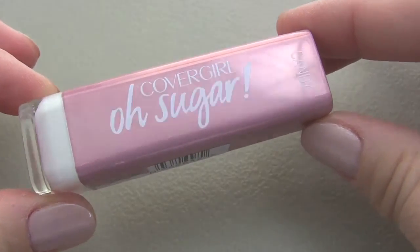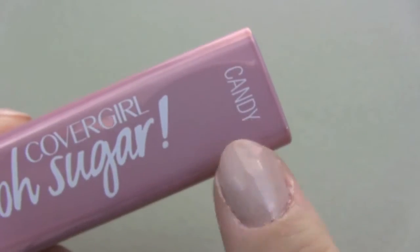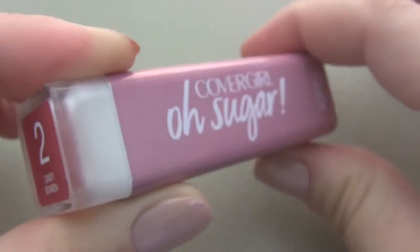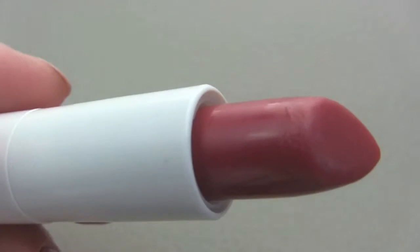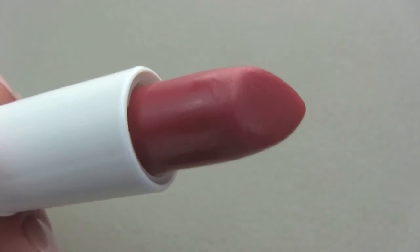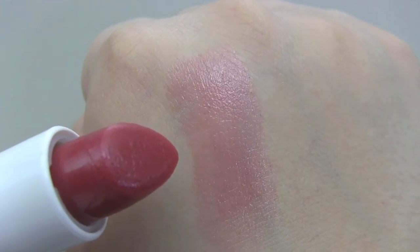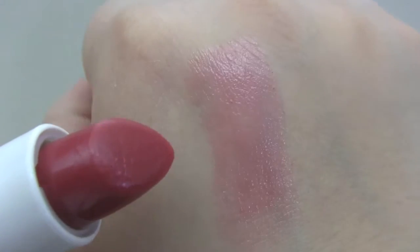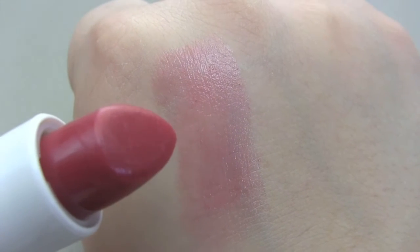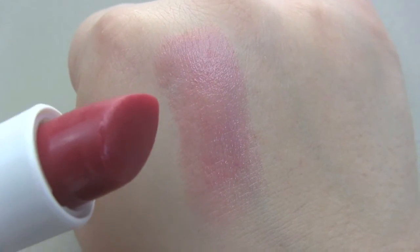The first one I want to share with you is Candy — you can also see the name of the shade up here. I'm going to swatch it for you, and you'll see how light it actually is because these are considered balms. As you can see, it's a little more pigmented than some other drugstore brands. I really like this color because it kind of matches my natural lip color and it looks really nice.